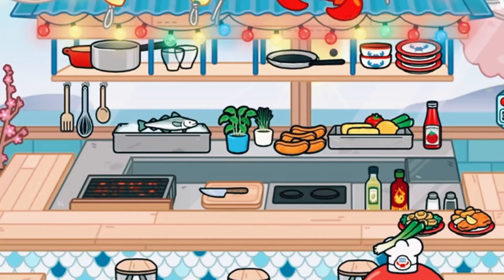Moving along to this seafood place — there's a bunch of plants. Also, I recommend the hot springs for spa stuff.